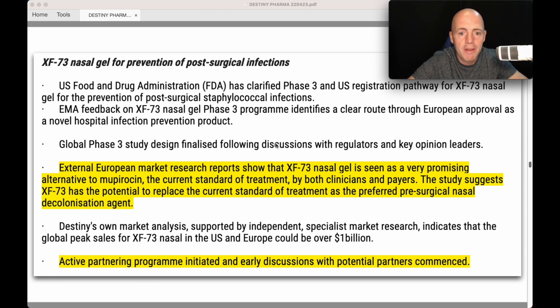An active partnering program has already been initiated and early discussions with potential partners have commenced. They're already talking to potential partners on this, and they say a partner will be landed this year. To me, that is a massive catalyst for the share price going north, because it'll more than double the NPV.